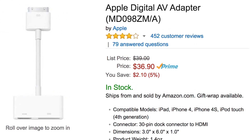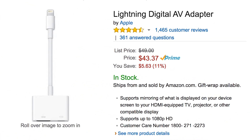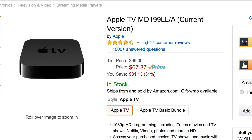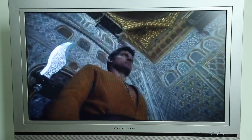A couple things: because some of these dongles, especially the ones with the Lightning connector, can retail for about $40, it may just be cheaper to buy a used one. And with the Apple TV now costing just $69, you may want to consider skipping the pricey dongle and just going all in on the Apple TV.